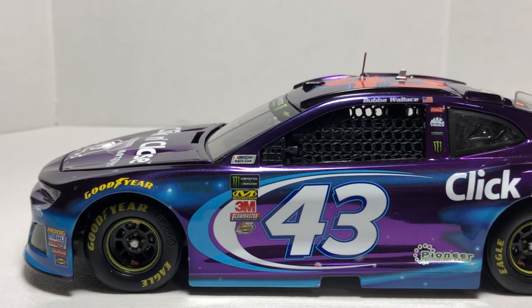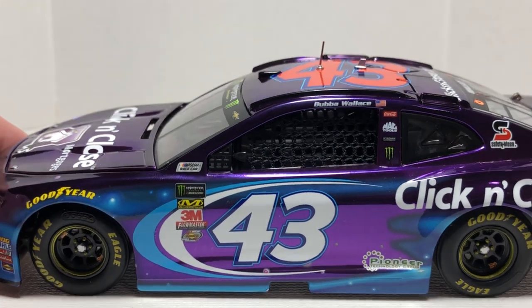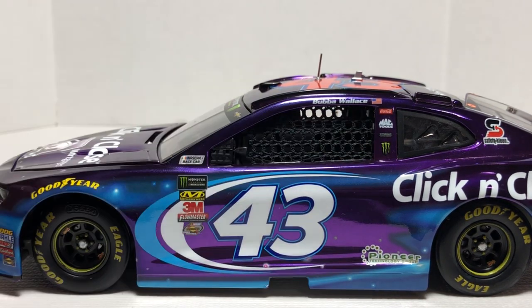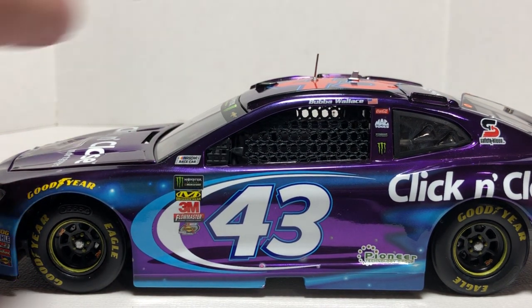We have the number 43 and Pioneer up on the B-post. We have Coca-Cola, Mac Tools, another little sponsor, along with Monster Energy. Up on the roof rail we have Bubba Wallace and the American flag, and it does have a little side mirror right there, full window net closure from the roll bar all the way to the B-post.